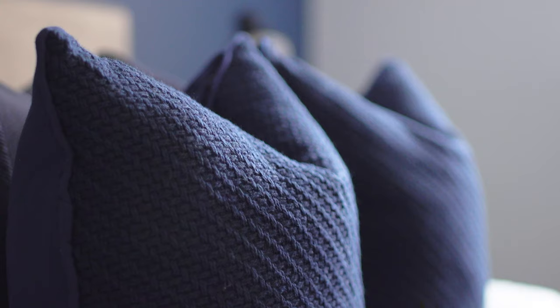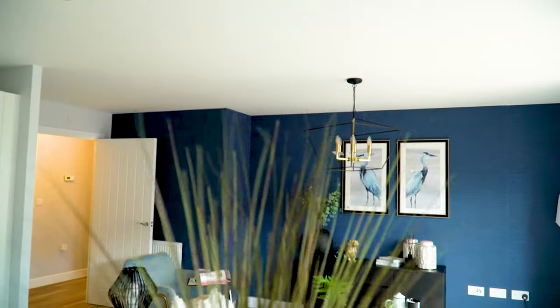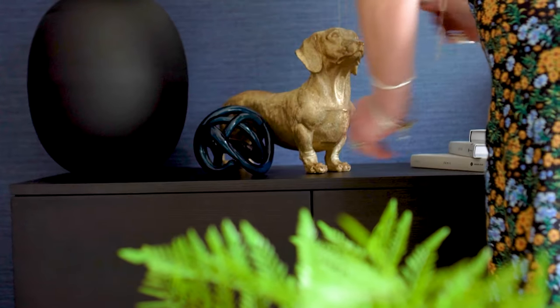Taylor Wimpey have been amazingly awesome with me because they've given me creative freedom. We were able to put in some strong colors, which some people might think, oh my goodness, it's a small apartment, but actually you need the balance — and the balance of using strong colors makes the space feel warmer and bigger. So they've been great to work with.